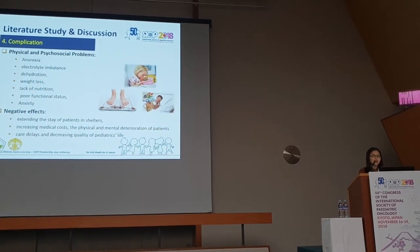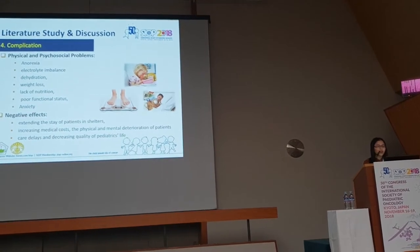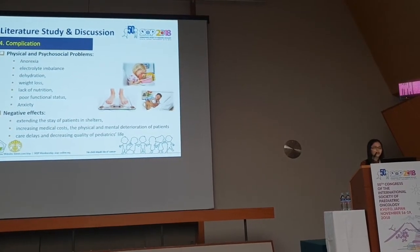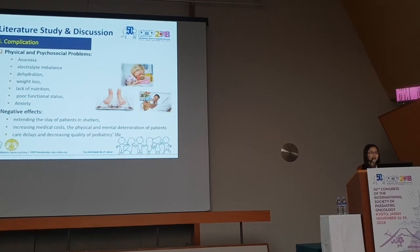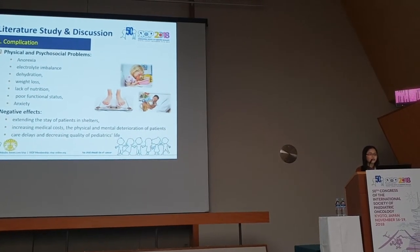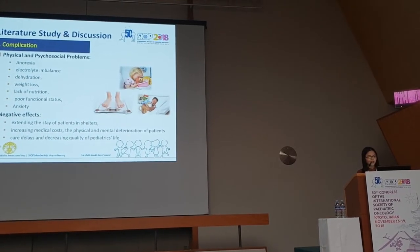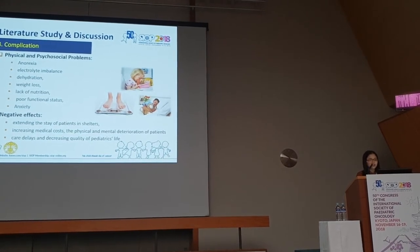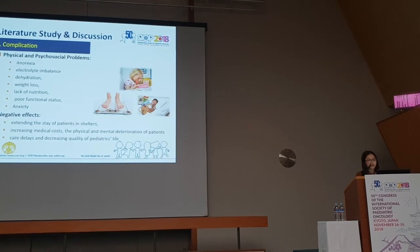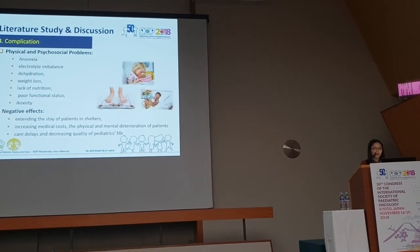Complications from CINV include physical and psychosocial problems such as nausea, electrolyte imbalance, fluid loss, poor functional status, and anxiety. Negative effects include extended length of stay in hospital, increasing medical costs, physical and mental deterioration of patients, care delays, and decreased quality of life.